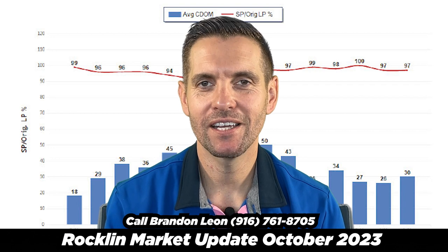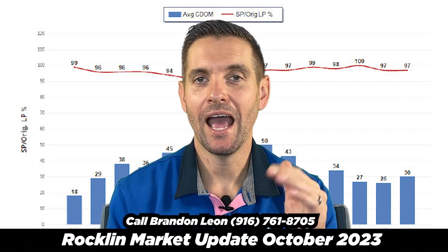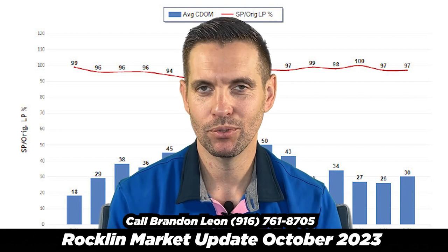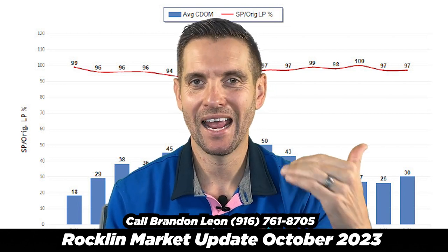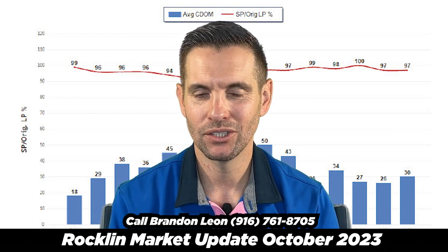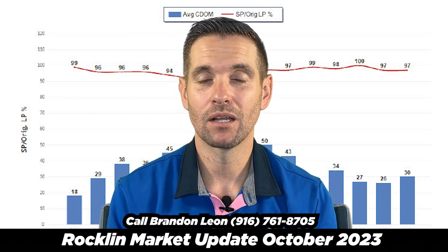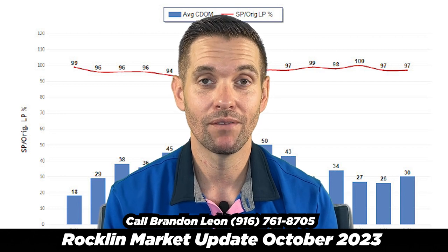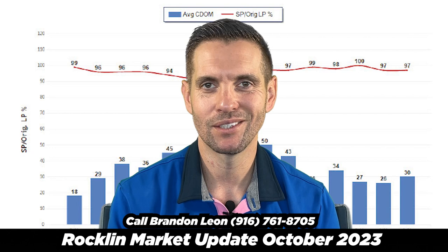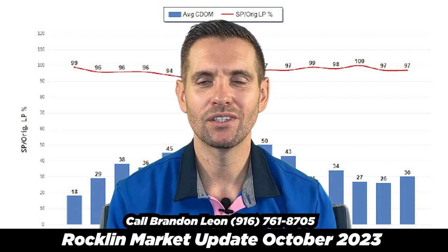This is the second consecutive month that we've seen the average list price versus sold price at 97%, meaning houses are selling at 97% of what they were originally listed for. Not cause for alarm — it's well within the range. Days on market jumped up four days, and we're going to see that stat continue to increase.